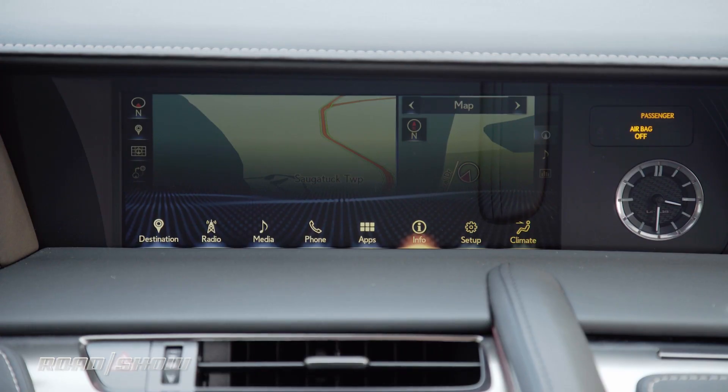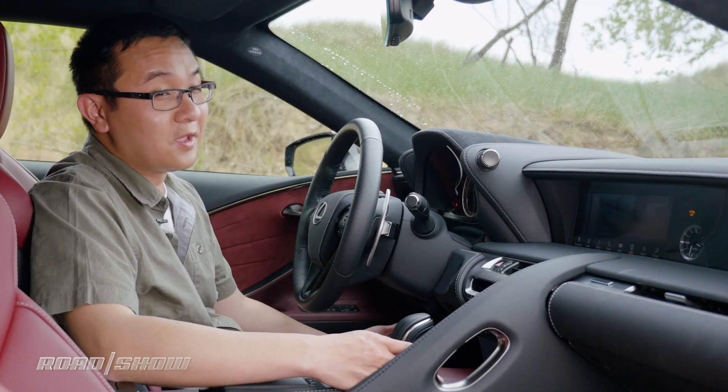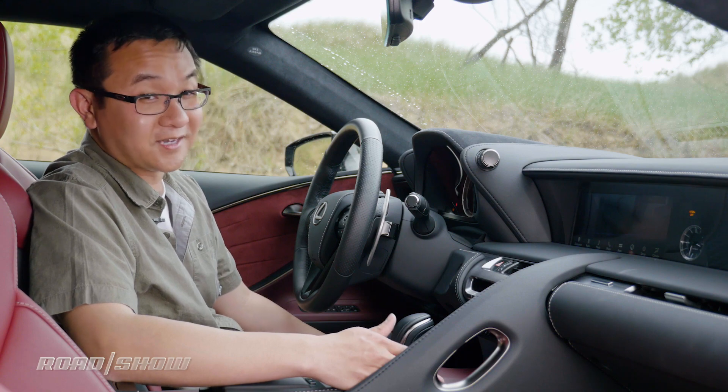The main menu bar is the gateway to common functions like audio, navigation, and Bluetooth phone integration. However, you can shortcut two major functions using the hard buttons on the center console.